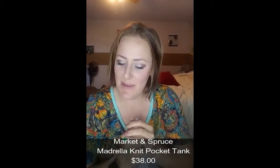On to the clothes! The first item is a gray tank top — it's a Market & Spruce Mandarella knit pocket tank. It's gray with a little pocket. It's $38. This is my first time mentioning: I'm an avid Target shopper, I live in Wyoming and don't have many options, which is why I do Stitch Fix. $38 for a lightweight gray tank top seems a lot, but maybe it's super cute and flattering — we'll give it a shot!